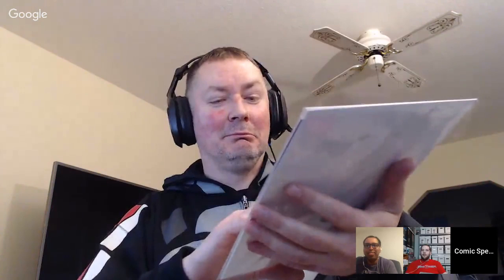Carson's last book in box one of his two is Old Man Hawkeye number eight with good old Marco Checchetto art — some great artwork in there. Everyone agrees it's a really nice book.